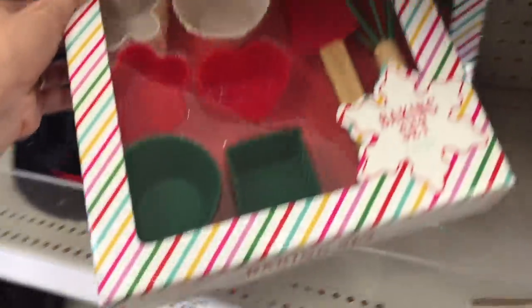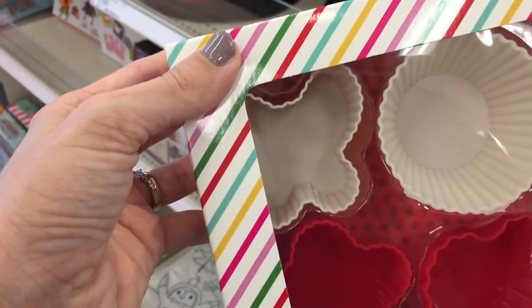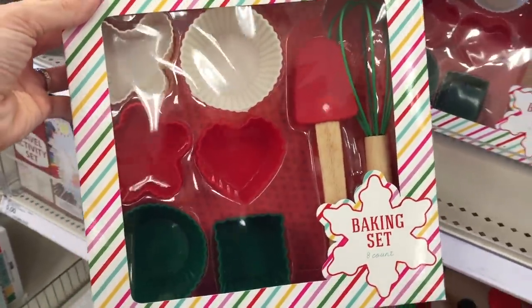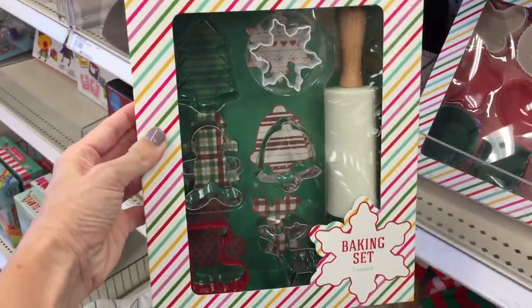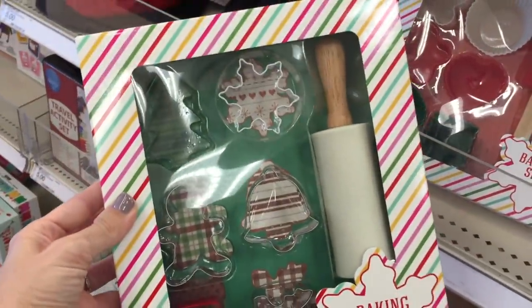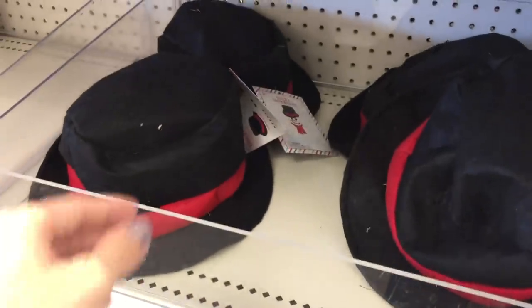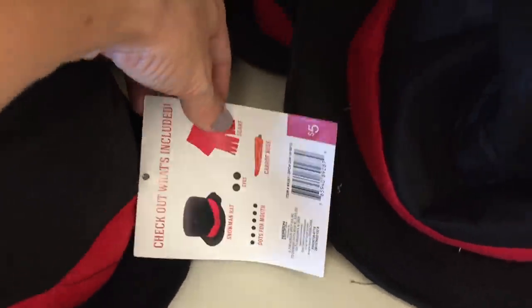These baking sets are really getting me hyped! The silicone molds are expensive on their own, but these sets are five dollars each and come with a mini little whisk and a mini spatula. There's also a second baking set with a rolling pin and mini cookie cutters — is that a deer or a moose? I'm falling in love. That little rolling pin is seriously worth five dollars on its own. They also have little snowman hats — the hat, scarf, carrot nose, coal eyes, and buttons are all included.